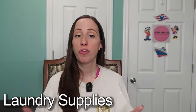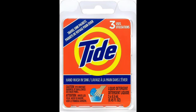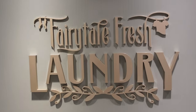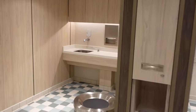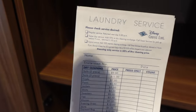Next on my list are laundry supplies. Bring laundry sheets, wrinkle release spray, and little Tide packs if you want to hand wash items rather than go to the laundromat. You save money by hand washing in the room or by bringing your own laundry detergent to use in the laundry room, rather than sending your items out to get pressed or washed, which comes at an extra fee.